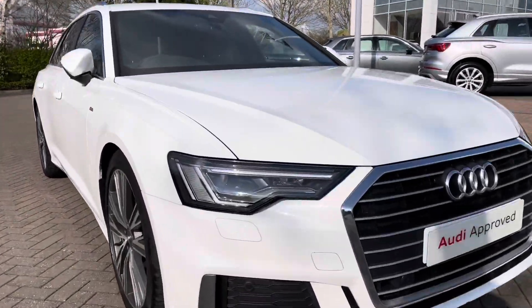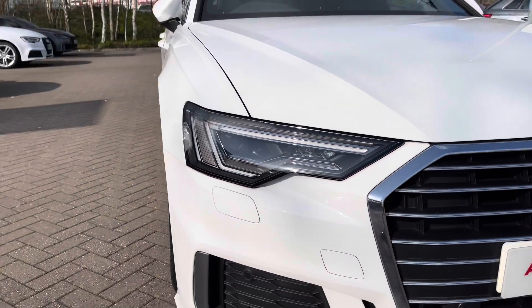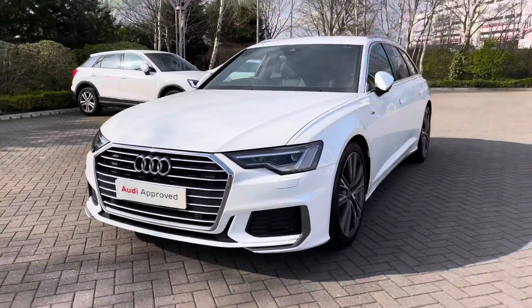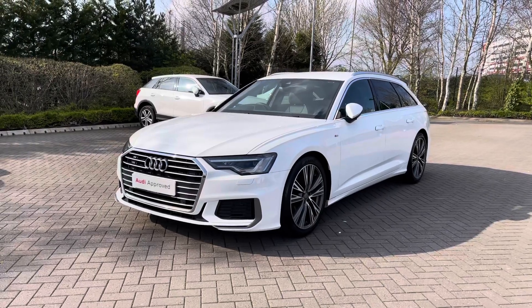Making our way to the front of the vehicle, we have this car's matrix LED headlights which offer a really nice bright beam and really light up those darker road conditions. Coming around the front we can see the chrome styling cues with the chrome grille surround and the chrome Audi rings to the centre.